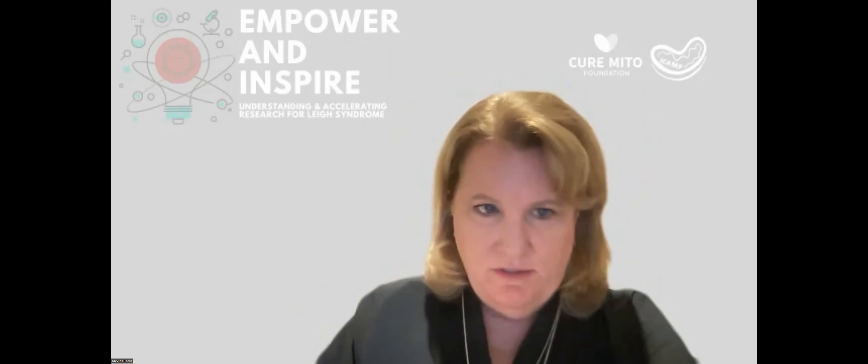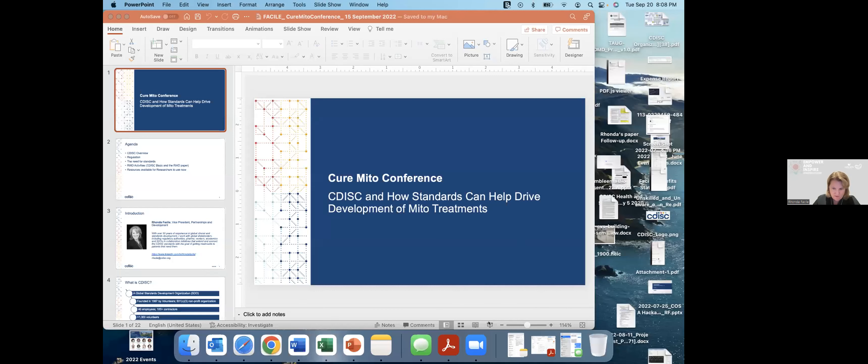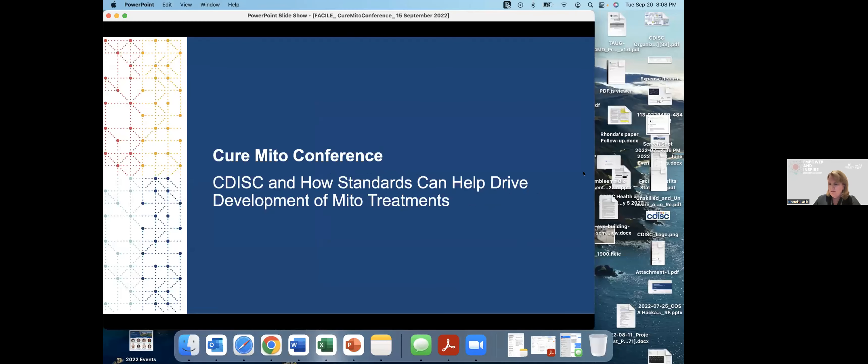Thank you, Danielle. Let me just share my screen. Can everybody see my screen? Great. Thank you Sophia and the Mito crew for inviting me to present today. It is amazing what's been accomplished in one year, so hats off for that. And just so you know, CDISC is very pleased to support and partner with Cure Mito as they move forward with their very important work.